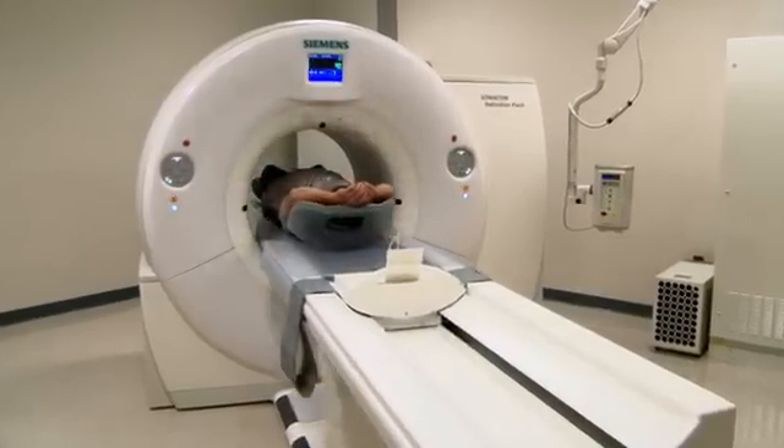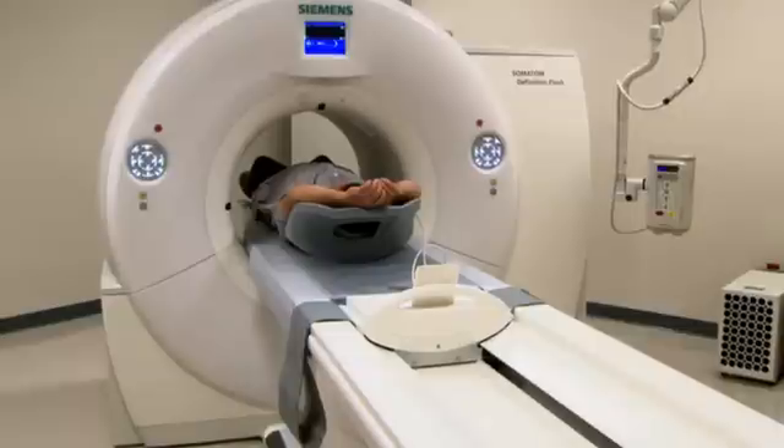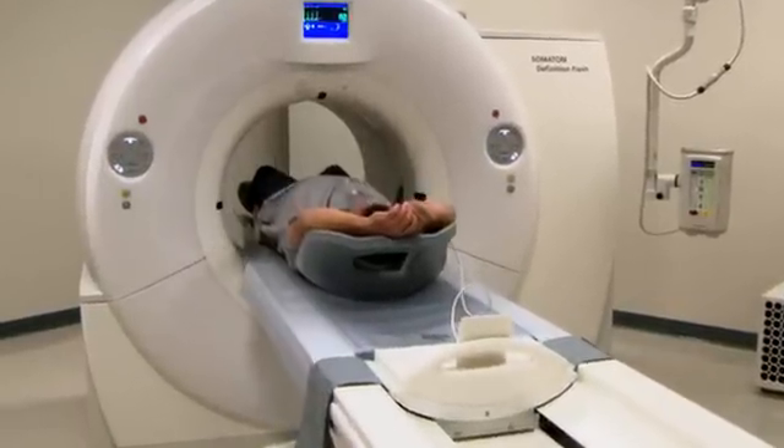With a 64-slice CT scanner, you're looking at a few thousand chest x-rays equivalent. With this scanner, we can get it to around 100 chest x-rays equivalent.